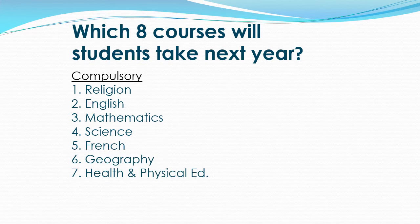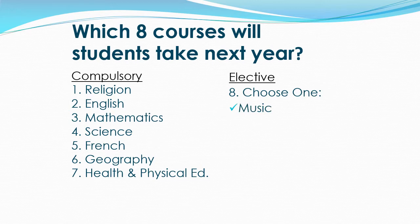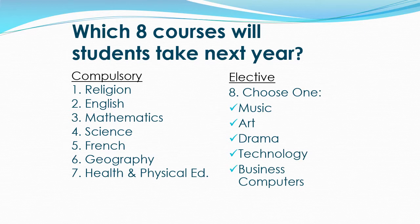Once your compulsory credits are selected, then you will choose your elective credit. For your elective credit, please choose from Music, Art, Drama, Technology, or Business Computers. When you submit your online application, you will be asked to rank your elective credits in order of preference. Applications that are received by the early consideration date are likely to get their first choice of elective.